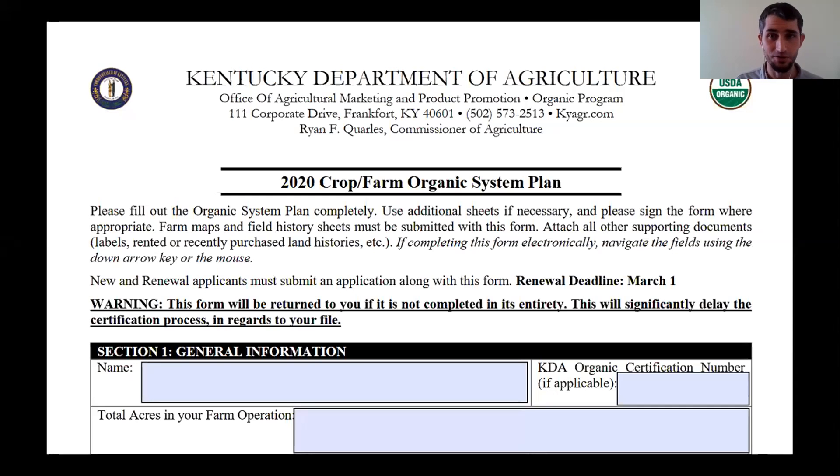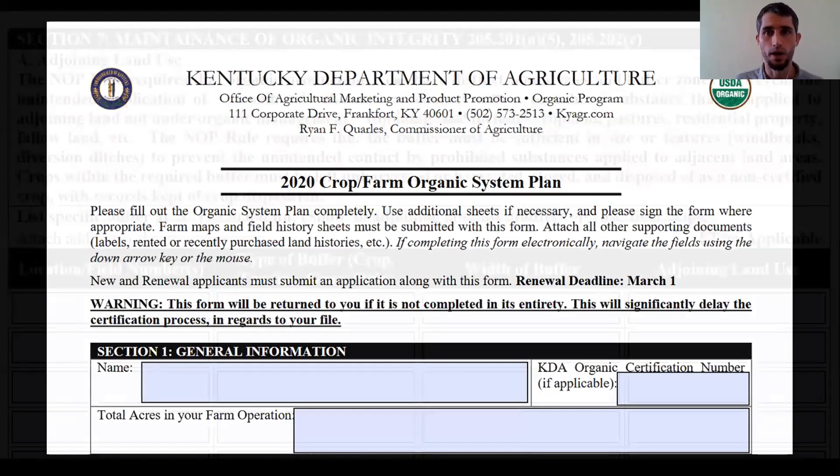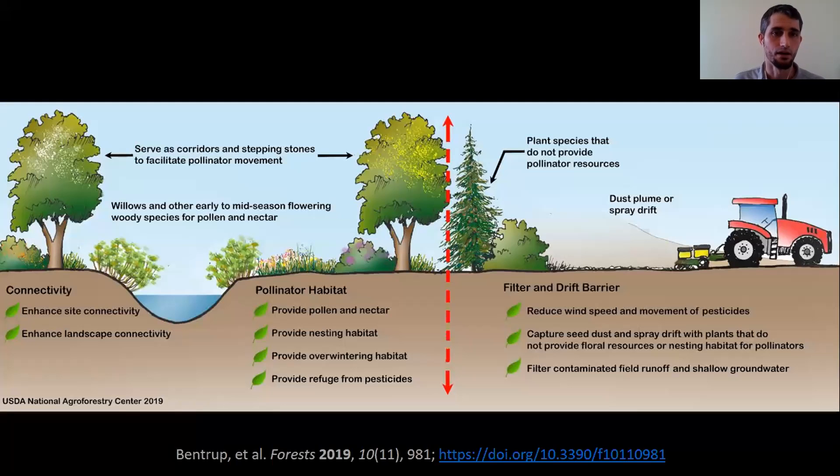Some very practical benefits to trees: the Organic System Plan is a document certified organic producers fill out every year. Under the National Organic Program, we have to meet certain requirements, including a buffer between you and anything that could potentially compromise the integrity of your organic product — fertilizers, pesticides, GMO pollen, things like that. Trees are a great way to do that. You can stack multiple types of trees that provide different functions and make that buffer possible. It's up to your certifier, depending on the crop and who's next door, but trees are a great fit for meeting this requirement.